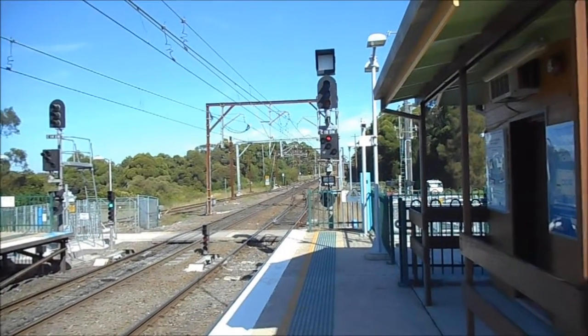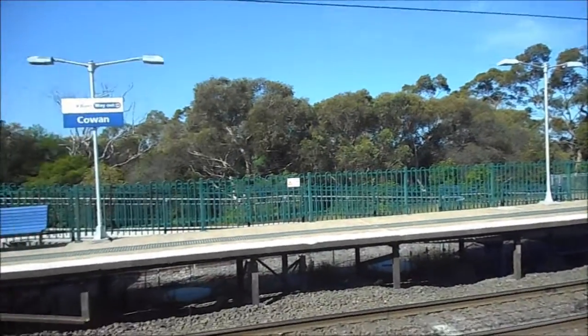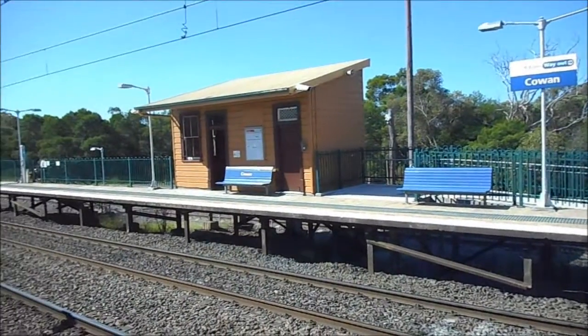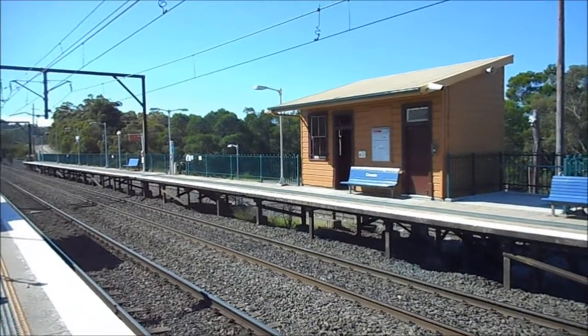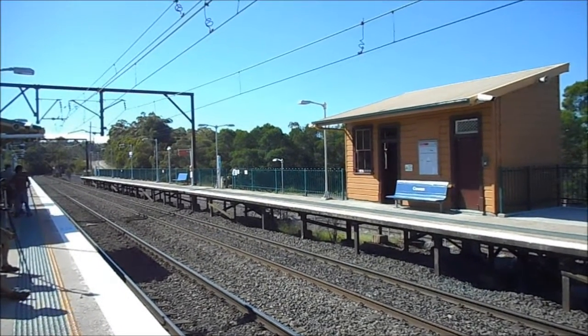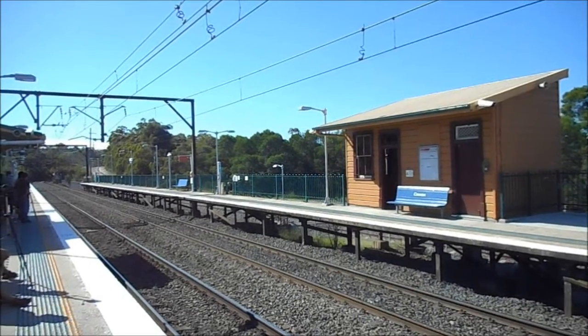Might as well give you guys a pan of Cowan, see what it looks like. That's platform one for services to Borough, Hornsby, and Central via Strathfield. And just left of screen is platform number two for services to Gosford, Wyong and Newcastle.